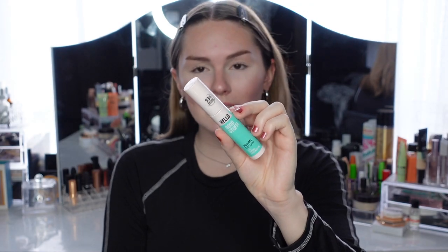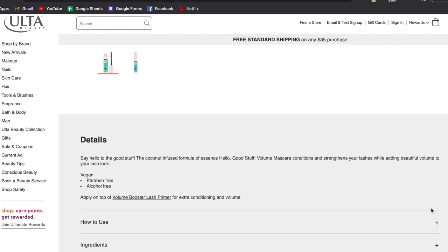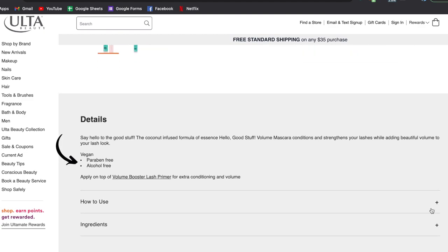Welcome to day two of this mascara comparison. I have two Essence mascaras to try. Essence is a brand that releases so many mascaras at once — a bunch of new ones came on Ulta and a couple of you wanted me to try these. The first is the Essence Hello Good Stuff Volume Mascara at $6. On the Ulta website it just says it has a coconut-infused formula supposed to condition and strengthen your lashes while adding volume. Essence is vegan, paraben-free, and alcohol-free.